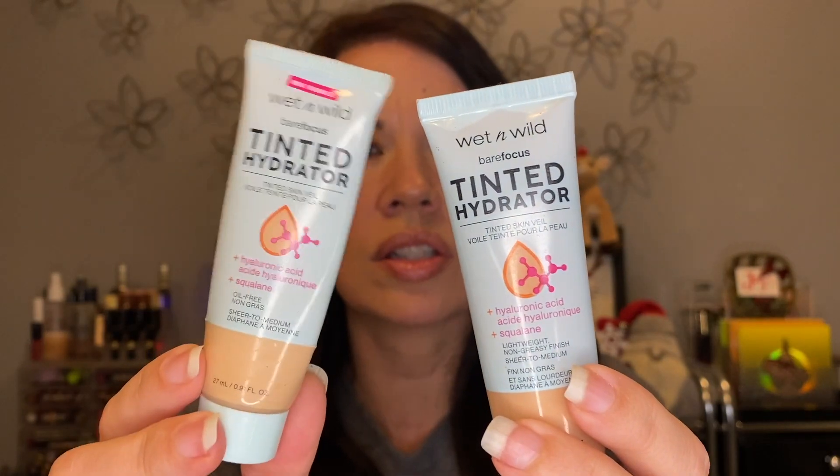I'll grab these first — this is my Wet and Wild Tinted Hydrator. I had Medium Tan and Light Medium, which I mix. I do mostly Medium Tan and just a slight bit of Light Medium. I actually just ended up going and buying another one of these like last week, so spoiler alert: I'm loving them and keeping them.